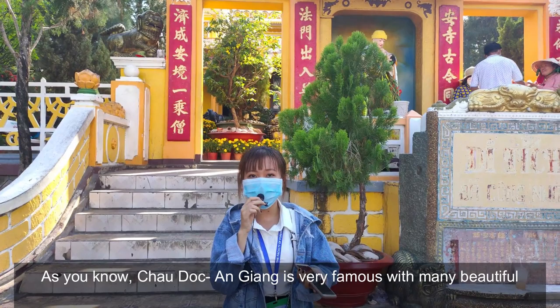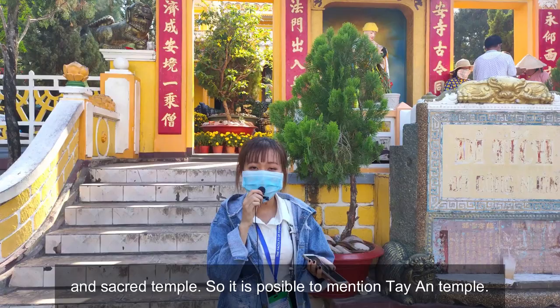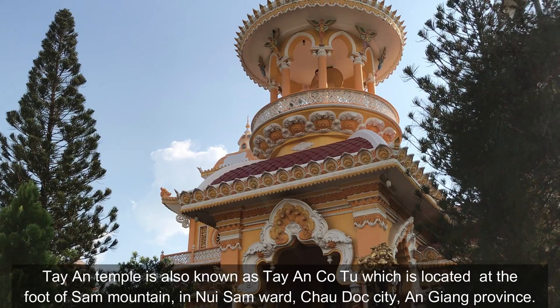And now I'm staying in Châu Đốc city. As you know, Châu Đốc, An Giang is very famous with many beautiful temples. So it's possible to mention Tây An Temple. Tây An Temple is also known as Tây An Cô Tô, which is located at the foot of some mountains in Núi Sam Bà, Châu Đốc city, An Giang province.